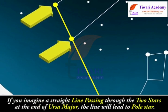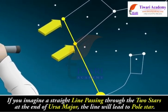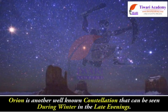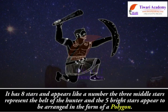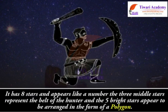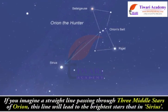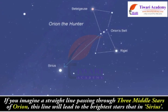If you imagine a straight line passing through the two stars at the end of Ursa Major, the line will lead to the pole star. Orion is another well-known constellation that can be seen during winter in the late evenings. It has 8 stars. The 3 middle stars represent the belt of the hunter and the 5 bright stars appear to be arranged in the form of a polygon. If you imagine a straight line passing through the three middle stars of Orion, this line will lead to the brightest star, Sirius.